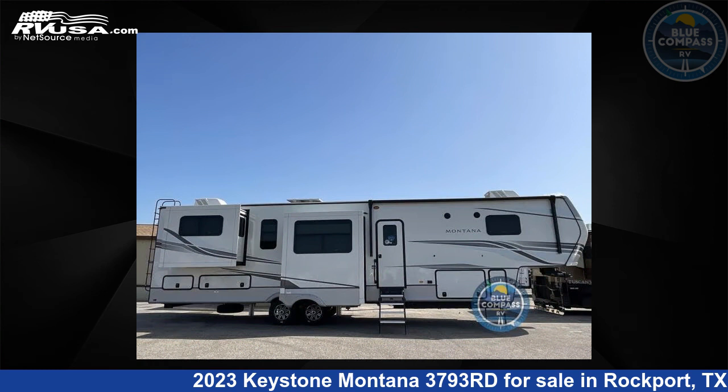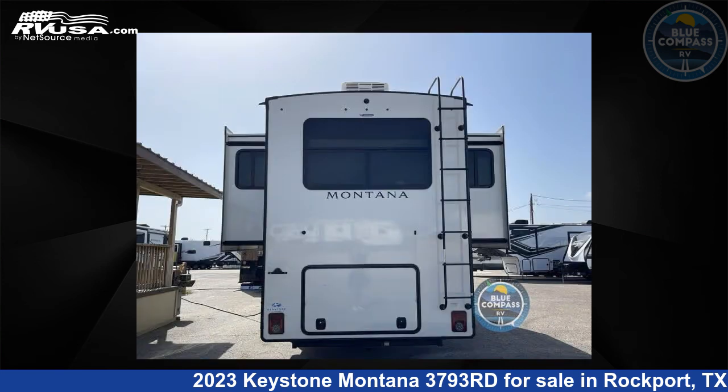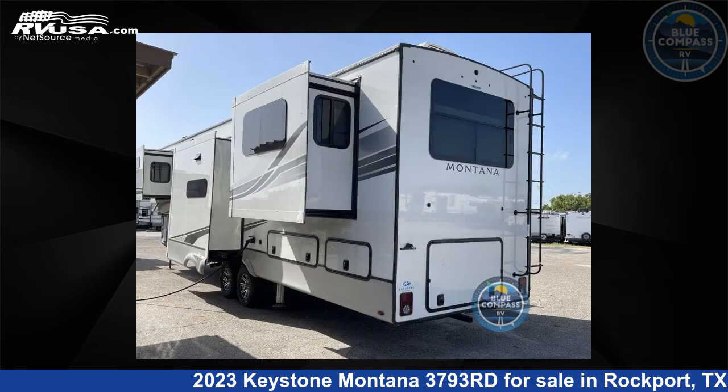This new Keystone is 40 feet 0 inches in length and features five slide-outs, sleeps six, and 70 gallons freshwater capacity. The floorplan layout of this fifth wheel features front bedroom, kitchen island, rear entertainment, and rear living area.